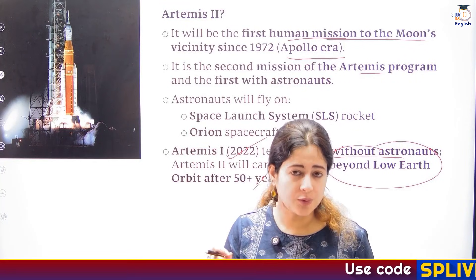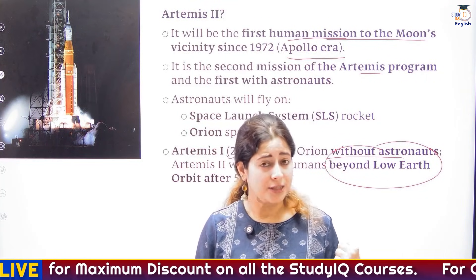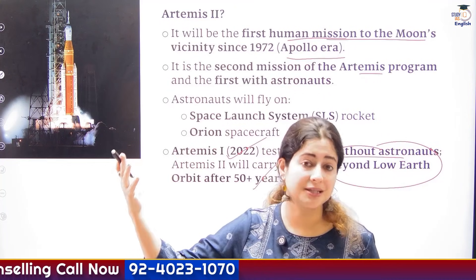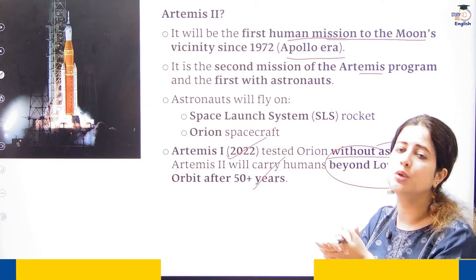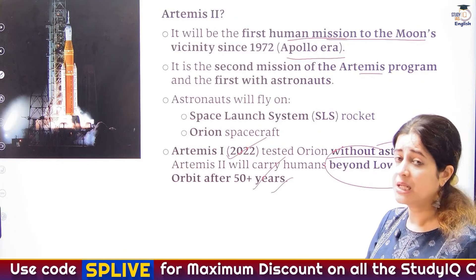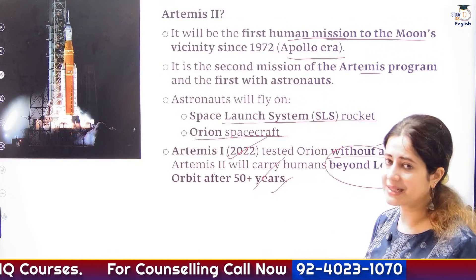Its capsule window was struck by orbital debris, creating a small crack. In future, this could be dangerous. So remember the low earth orbit, the middle orbit, the geostationary orbit, and then the higher space region. The beauty of Artemis 2 is that it will travel way beyond the low earth orbit — going far up into space almost after 50 years, using advanced technology like the Orion spacecraft and the Space Launch System SLS rocket.